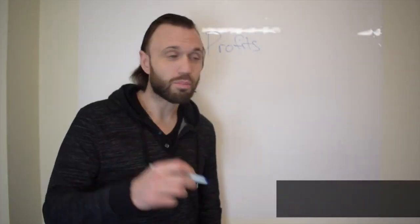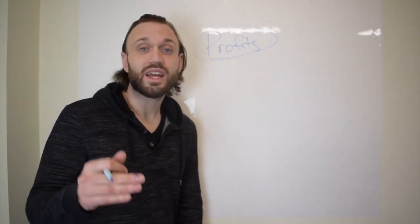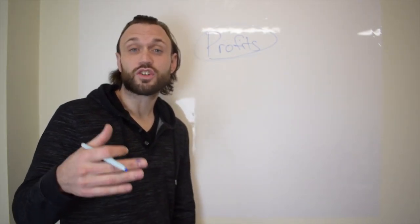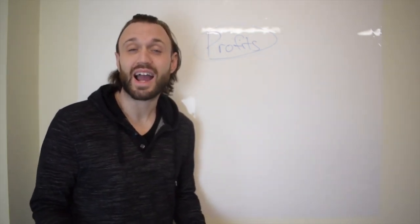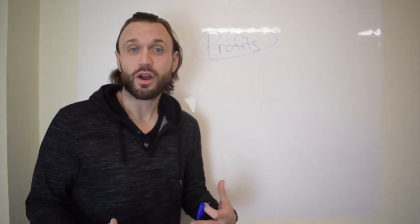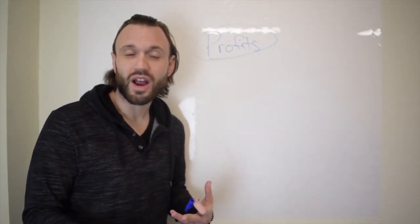Today we're going to talk about profits — how to look at a listing and understand how much money you're making off of it without using the AMZ Scout Pro Calculator, Rev Seller, or the Sellers app. You can just look at a listing and analyze the numbers in your head. This will train your mind to make you a better buyer, because buyers are the most important people in our company — they feed production in our warehouse with 14 to 15 employees.